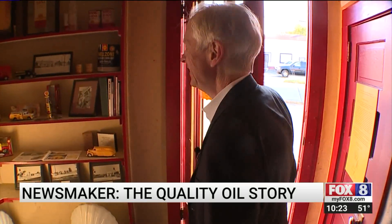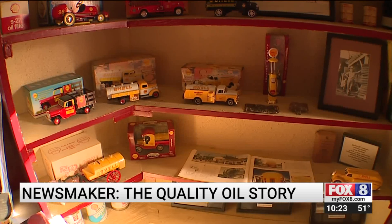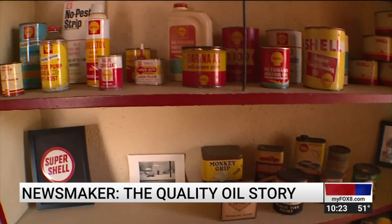It's like a museum. It is. These artifacts — where did they come from? Is this something your company saved over the years? We have. We've saved them over the years, and I'm glad we did.